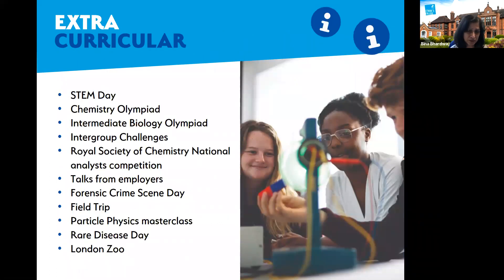The extracurricular activities we offer are wide-ranging. We run a STEM day for all science students — and not just science, but anybody with a STEM-related subject such as maths, physics, PE, or science. STEM covers science, technology, and engineering. On that day we invite employers to come in and talk to students about a range of subjects they might want to study at university, and to get a feel for the kind of work-related jobs that are out there, so they can make an informed choice.